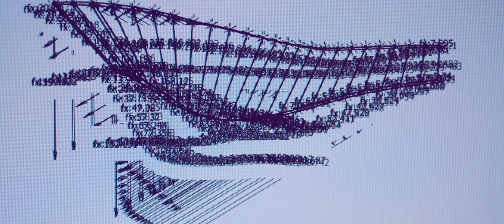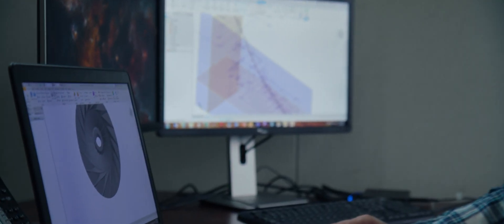If we're modeling hundreds of impellers a year, to create this program was absolutely worth it.